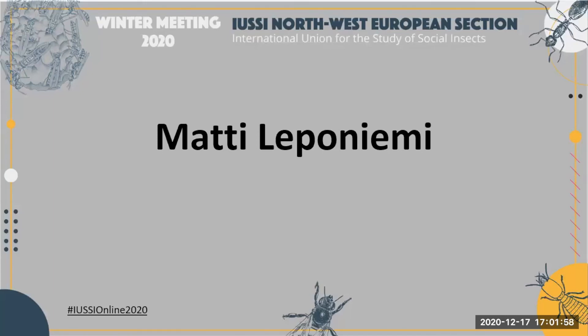Our last poster presenter is Matty. She's a PhD student at Iliu-Hegras.